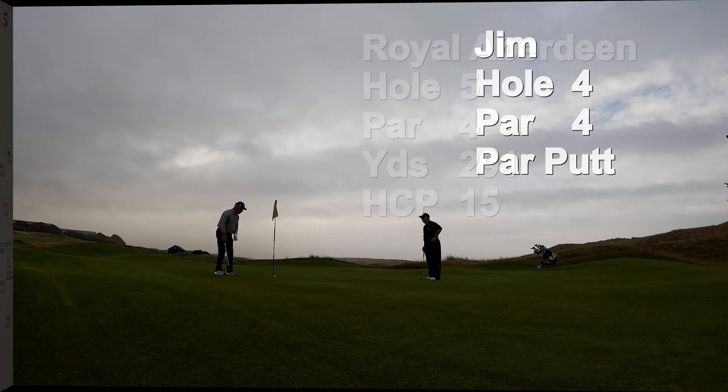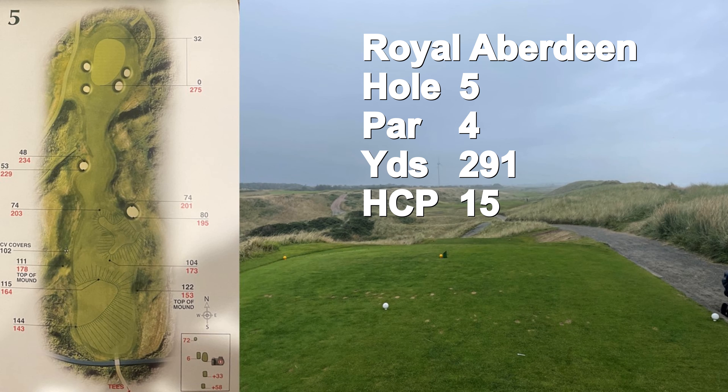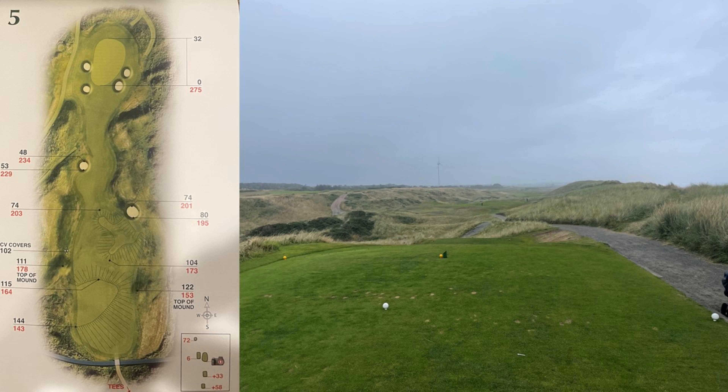Jim hits a par putt for us to win the hole. The fifth hole is a short par four at 291 yards, the number 15 handicap. Hit the fairway and you'll have a good shot at birdie. Go for it and you'll have a good shot of winding up in one of those four bunkers that protect the green.